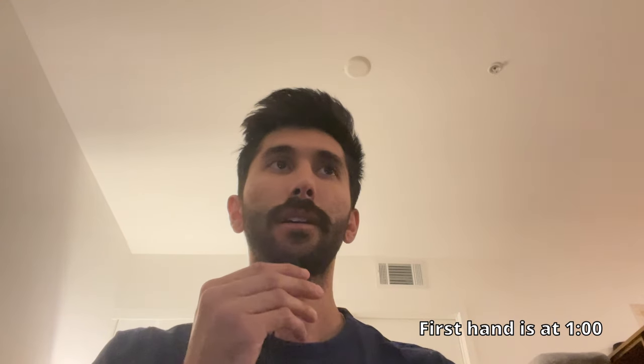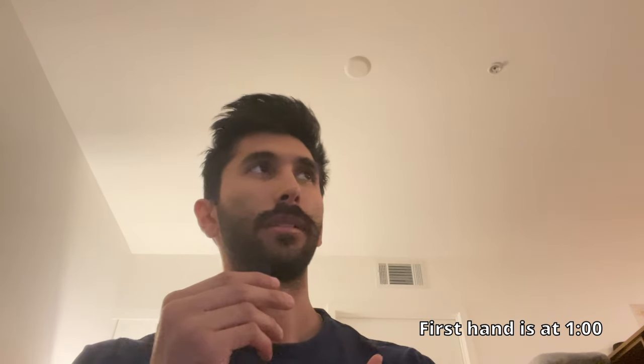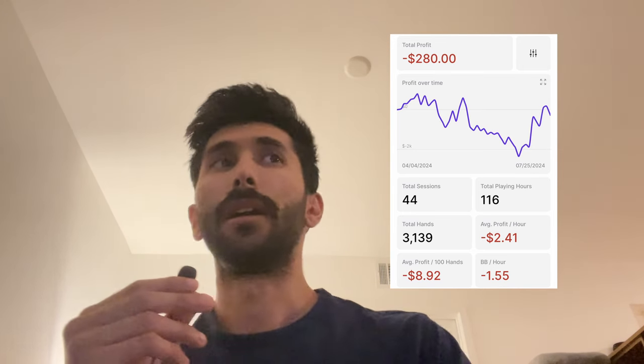Hey everyone, welcome back to the vlog. Wanted to give you guys an update on where we're at currently. Right now we're only down about $300 total, which is huge because we were down like $2,000 at one point, if you guys remember, like a few weeks ago or a month and a half ago.